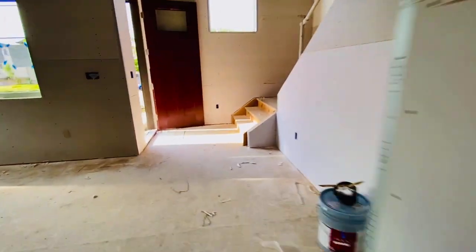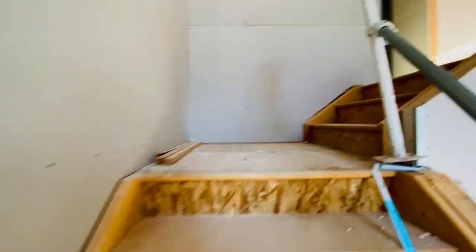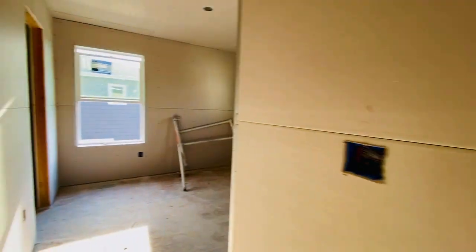Let me just go real quickly upstairs. I'm hustling, I'm hustling for you. I can't wait to see how the stair rail is. This is a really nice open space right here, with tall ceilings.